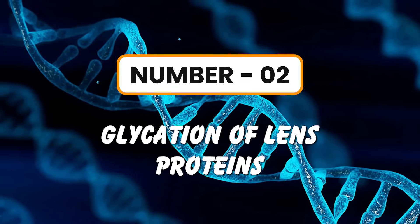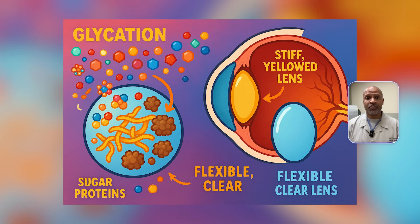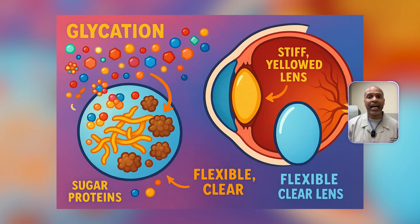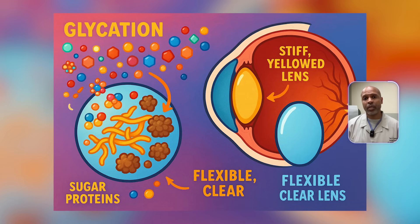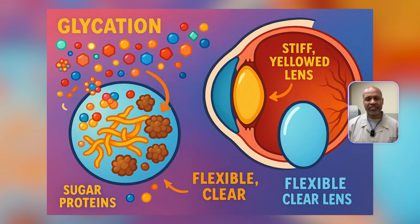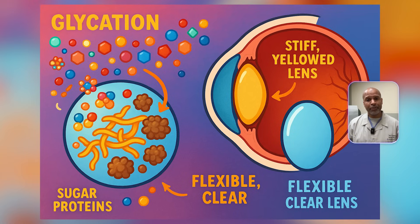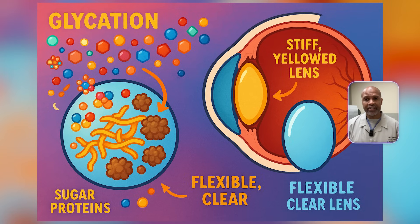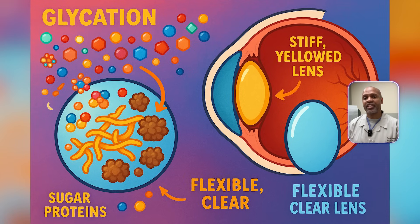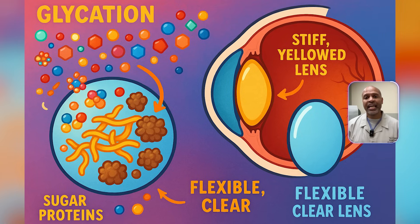Number two: glycation of lens proteins — the AGE problem. High blood sugar causes proteins to become glycated, meaning sugars stick to proteins in a non-enzymatic way. These sticky proteins clump together and form what we call advanced glycation end products, or AGEs. Inside the lens, this glycation stiffens and damages the normally flexible proteins that allow the lens to focus. Over time, the lens loses clarity, and AGEs also contribute to the yellowing or browning of the lens seen in advanced cataracts.